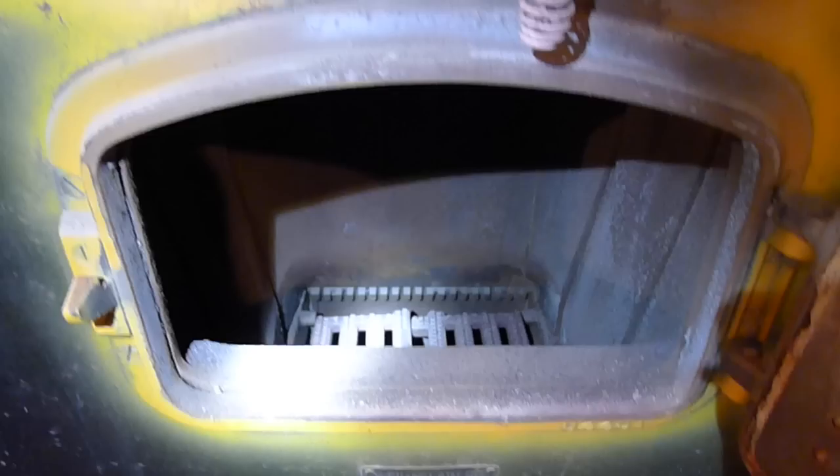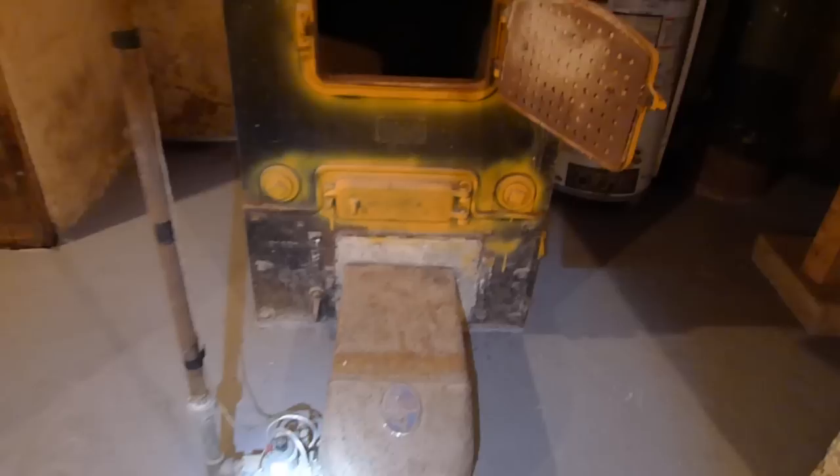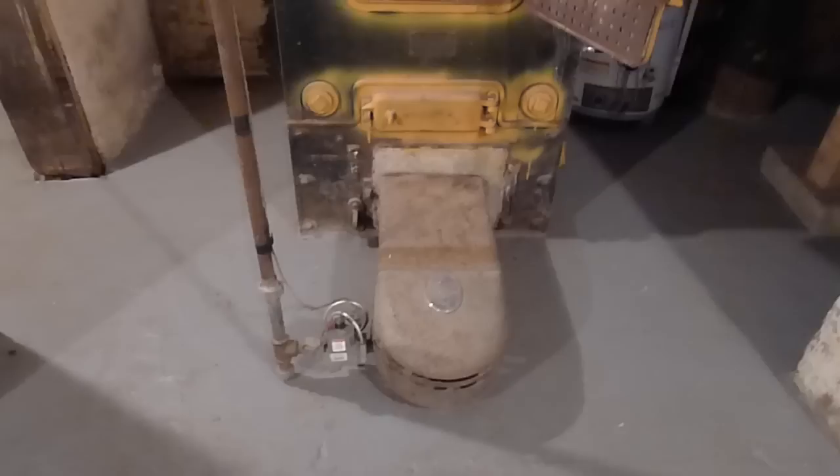If you open the door, this goes to the original combustion chamber where coal would have been shoveled in and burned. However, these types of systems got retrofitted with natural gas kits.